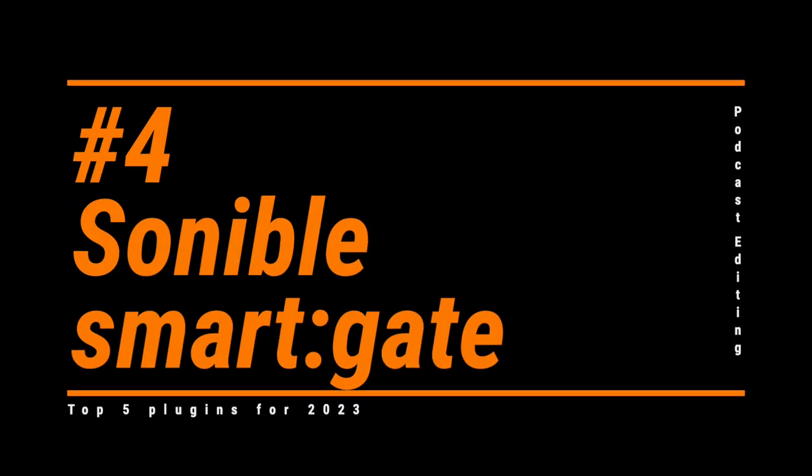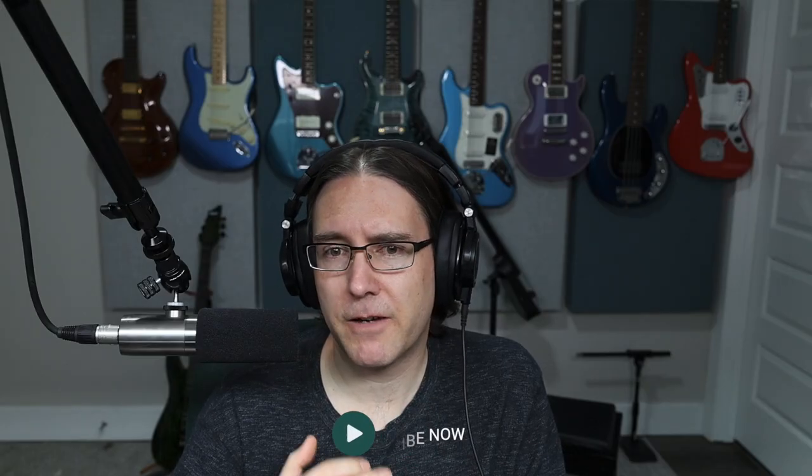Number four: another Sonible plugin, SmartGate. I was intrigued by this plugin when they first started teasing it. Gates have never been useful for me, because they really aren't built for our needs, but a gate that can distinguish between voice and noise seemed like it was worth trying out. It does a pretty good job of what it promises to do. I use it on my tutorial and demo videos to easily remove mouth clicks when I'm not talking, and this alone would have saved me a lot of time when I created the podcast editing course.